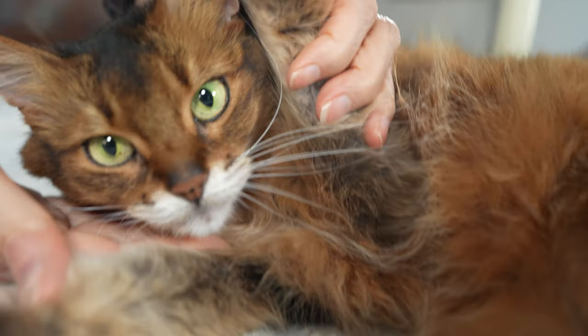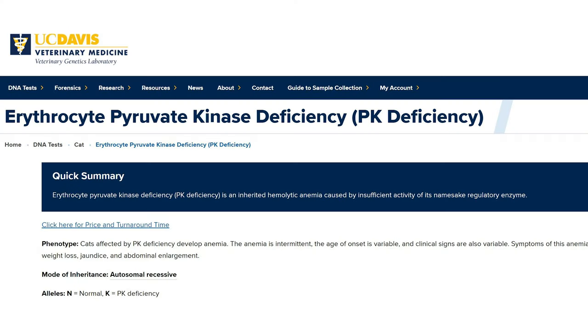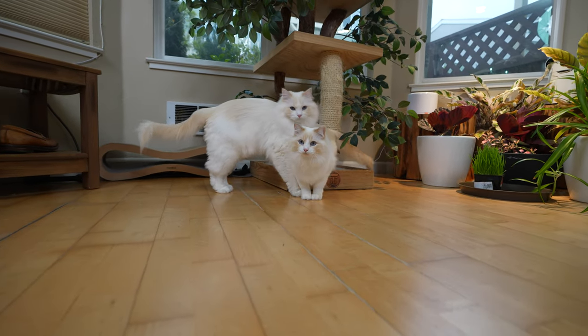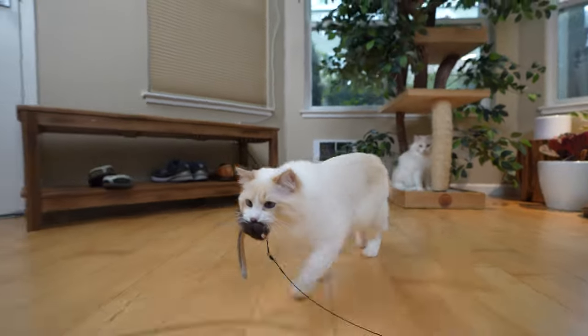So if you plan to get a Somali cat, I recommend getting one from a reputable breeder. If you would like one of these DNA tests, I will link it in the description below. If you enjoyed this video so far, please consider subscribing — we make videos on helping you become the best cat owner.